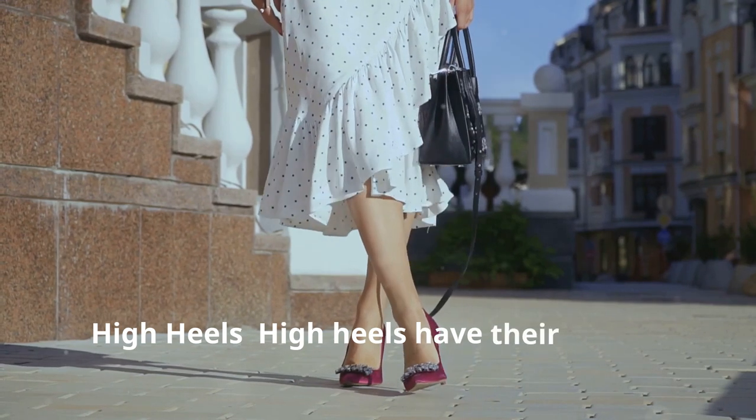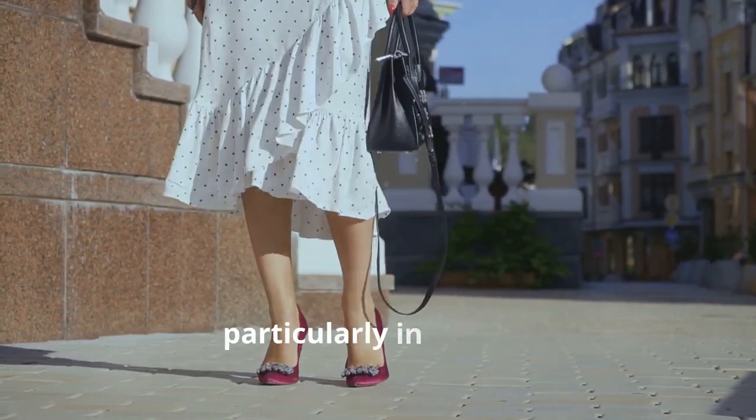6. High heels. High heels have their origins in 15th century Europe, particularly in France.